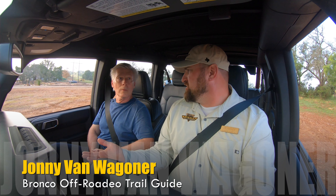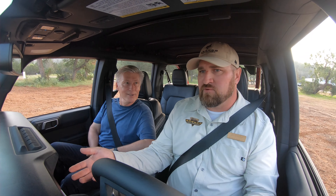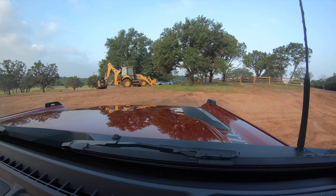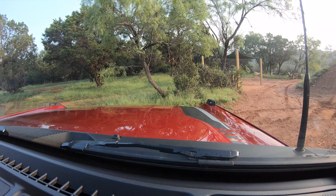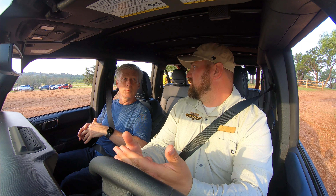One-pedal drive — have you heard of one-pedal drive yet? I have, and now I want to experience it. What one-pedal drive is doing: as an experienced off-roader, they would do what we call two-foot driving or left-foot braking. In an off-road situation, this smooths out how our vehicle handles over bumpy or rocky terrain. Bronco has taken that technique and turned it into a technology, putting that automatic braking into the throttle pedal. As soon as you ease off the throttle, the Bronco applies the brake automatically for you.